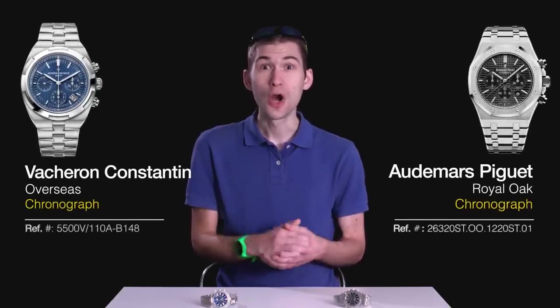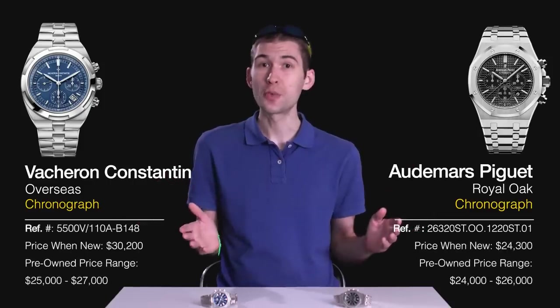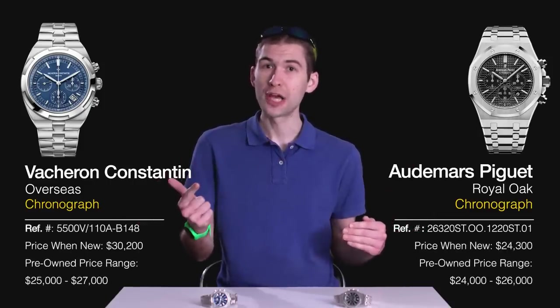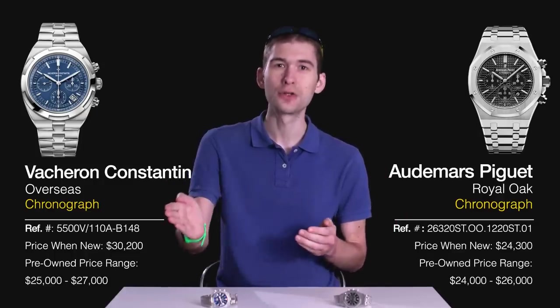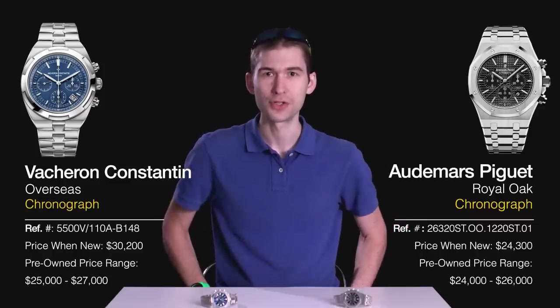Hi, I'm Tim, and welcome back to Versus. While the requests keep rolling in — and I thank you for this — our second on-demand Versus matchup in as many weeks: you guys wanted to see all-steel, all-time models from all-time great brands. And thus, by request, I give you Vacheron Constantin Overseas Chronograph Generation 3 versus Audemars Piguet Royal Oak Chronograph. Versus starts now.